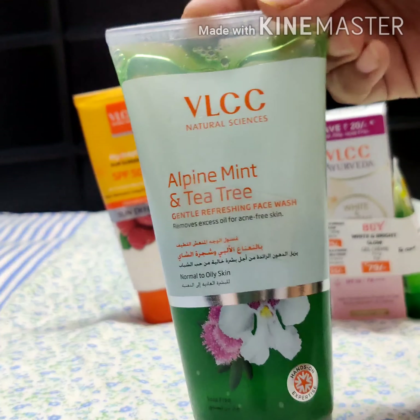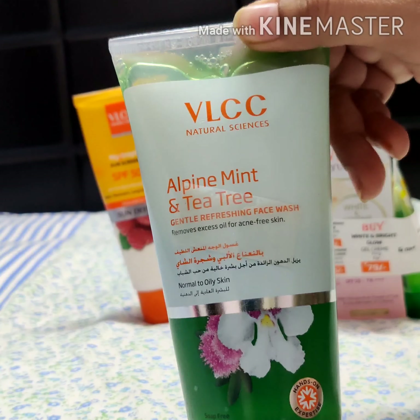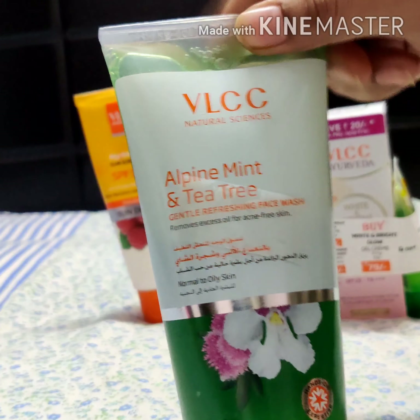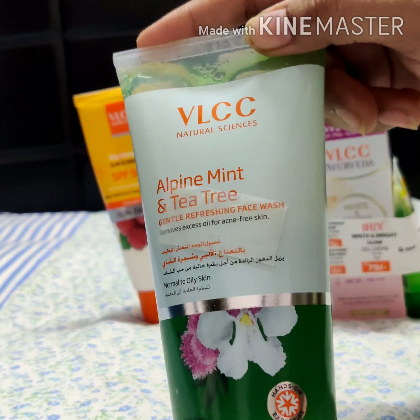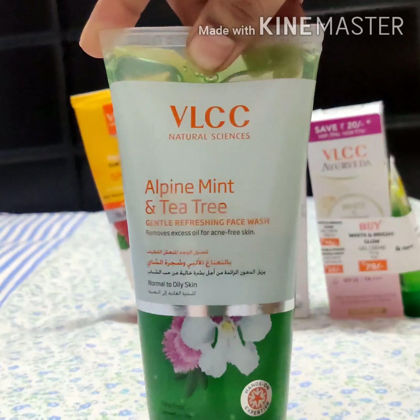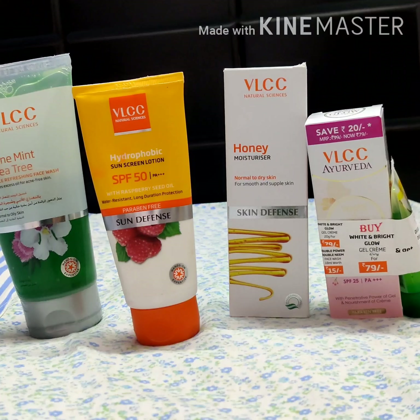It makes your skin a little dry after use, so it is basically recommended for people having oily skin. Overall, this is a nice face wash.